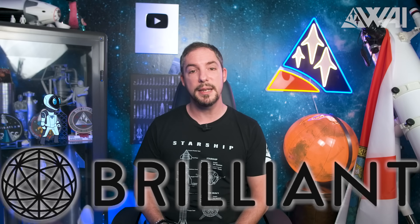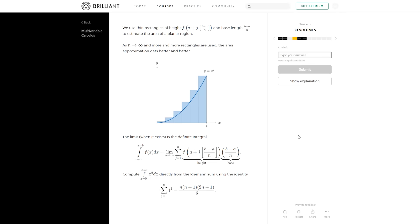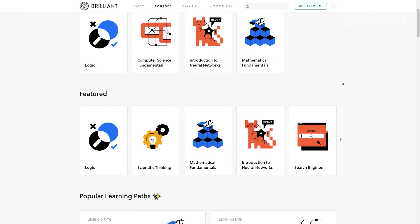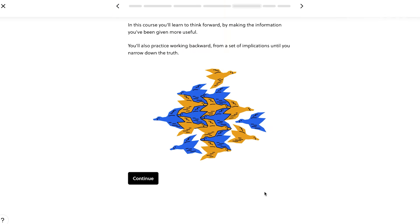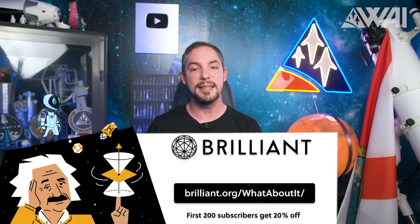If you've heard me talk about Brilliant before, you know it's a website and app built on the principle of active problem solving. Because it takes more to learn something than just watching it — to really learn something, you have to do it. I use Brilliant for my own research and to learn difficult topics. Want an intuitive introduction to the essentials of geometry, or do you want to focus on the core ideas at the heart of calculus? You won't need to memorize long messy formulas. Just pick a course you're interested in and get started. If you'd like to try out Brilliant for free and get 20% off a year of STEM learning, click the link in the description or visit brilliant.org/whataboutit.